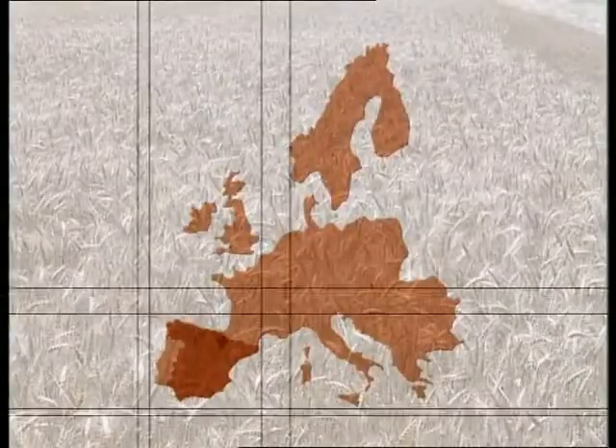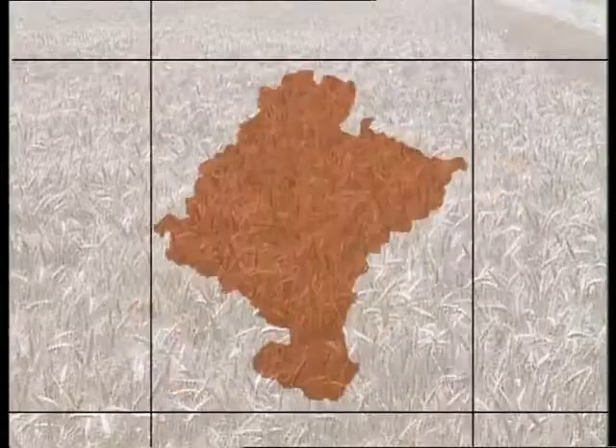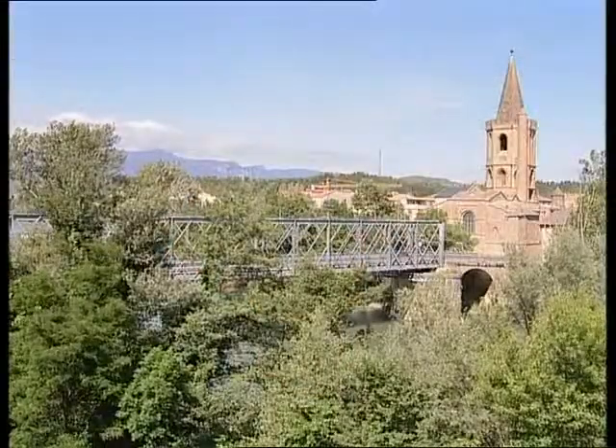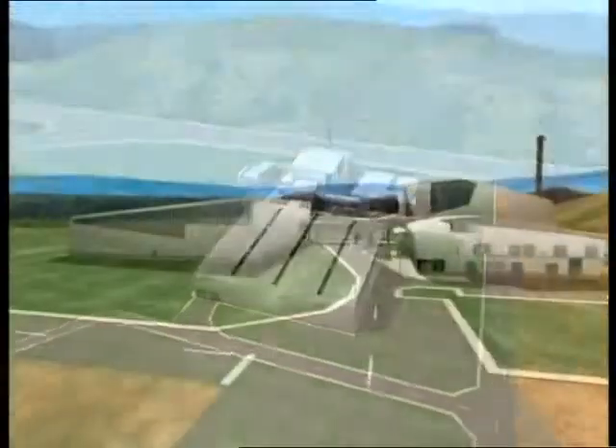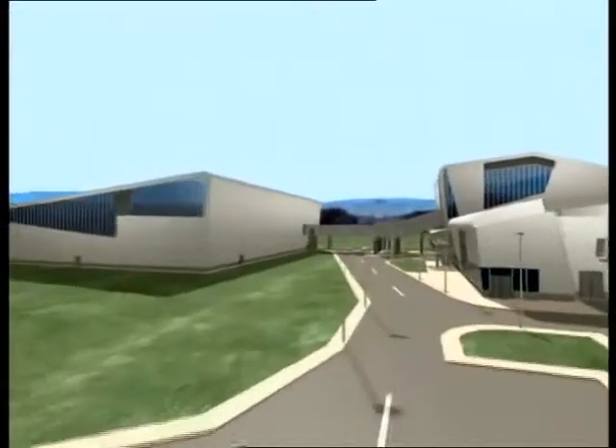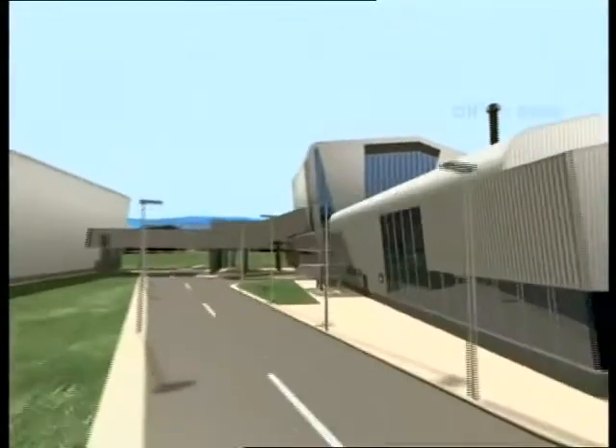Acciona Energía's biomass plant is located on the industrial estate of the town of Sanguesa in Navarre, in northern Spain. It consists of three buildings: the warehouse, the boiler house, and the turbine house and office area.